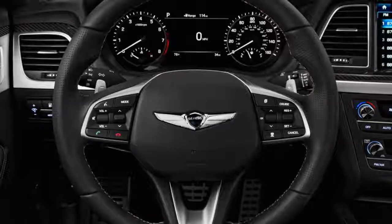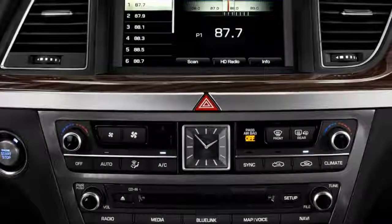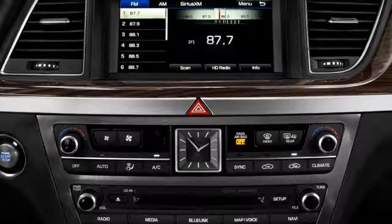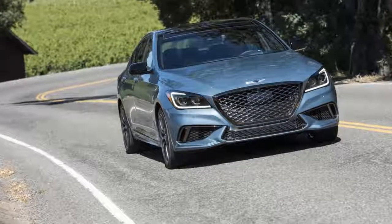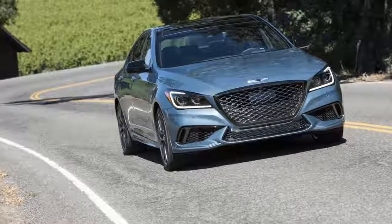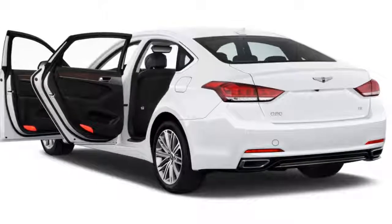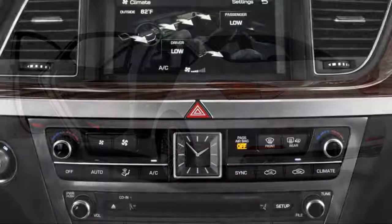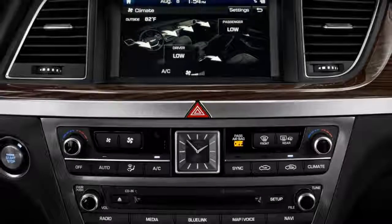The 3.8-liter model is the only G80 variant available with option packages. The Premium package adds $5,000 to the starting price and includes a 14-speaker Lexicon stereo, vented front seats, heated rear seats, a sunroof, LED fog lights, a 7.0-inch display in the instrument cluster, a wireless charging pad, and front and rear parking sensors.